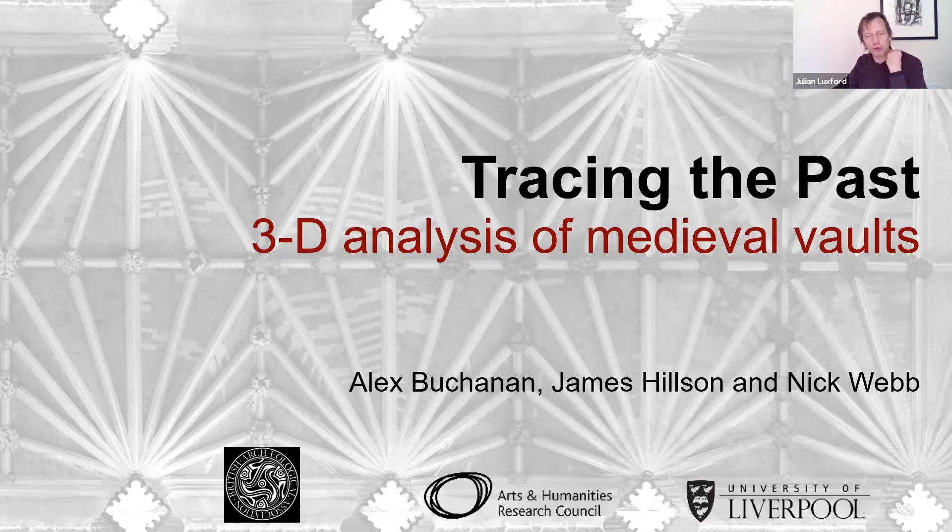Dr. Nick Webb is a lecturer at the Liverpool School of Architecture and a qualified architect. His research involves the application of digital imaging in relation to historical architecture, and he's interested in the idea that digital technology can actually add to our knowledge of medieval buildings. Dr. James Hilson, also well known to many of us, is postdoctoral researcher on the Tracing the Past project. James is a historian of English and French Gothic architecture who did a PhD at York on St. Stephen's Chapel, and after that had a postdoc at Cambridge at Emanuel for three years.